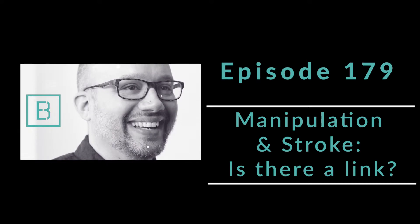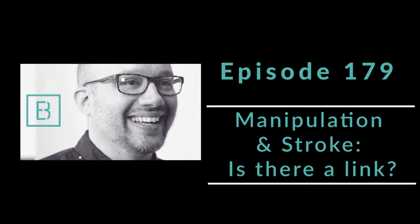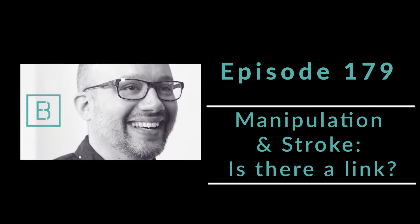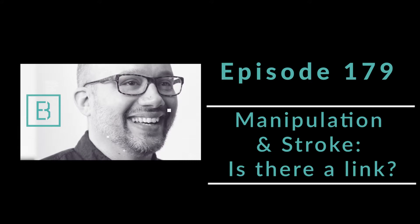There's also been literature showing that if you take a population of 100,000 people and send 50,000 to see chiropractors and 50,000 to see primary care doctors, there's absolutely no difference in the rate of stroke in those populations. So it should be a moot point, but it's not yet, which is why it's important to keep showcasing literature like this.